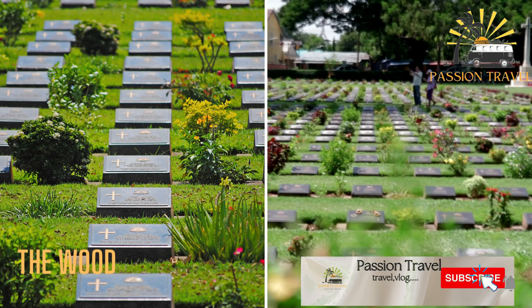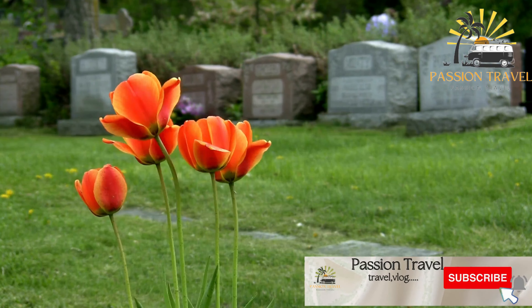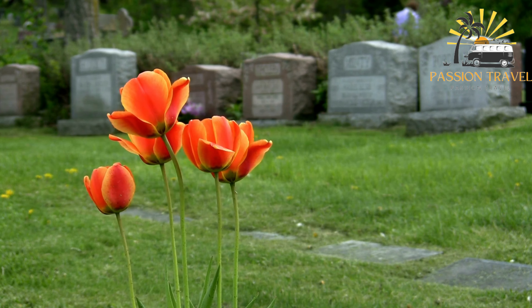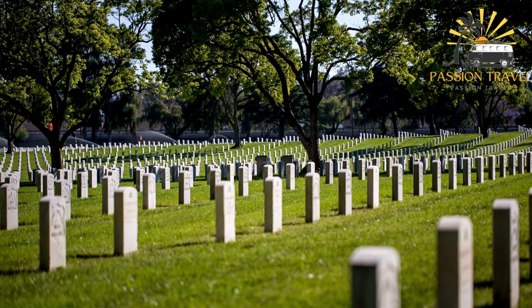The Woodland Cemetery (Skogskyrkogården) in Stockholm, Sweden is a famous cemetery and a UNESCO World Heritage Site. It was designed by architects Gunnar Asplund and Sigurd Lewerentz in the 1920s and is considered a pioneering example of modernist landscape architecture. The cemetery is known for its integration of natural elements such as trees and rolling hills with functional structures like graves and walkways.